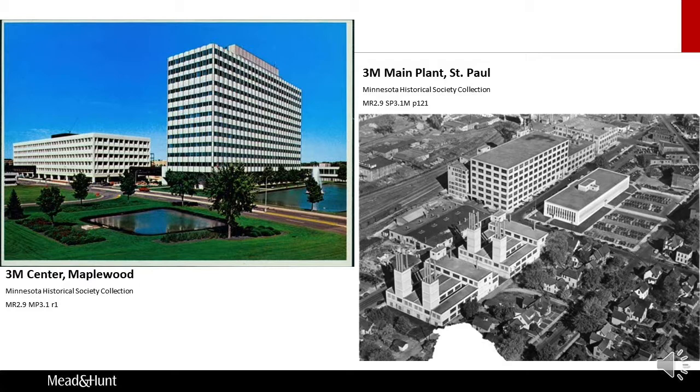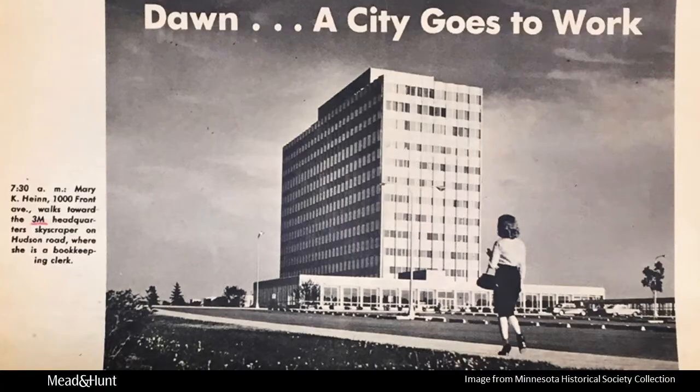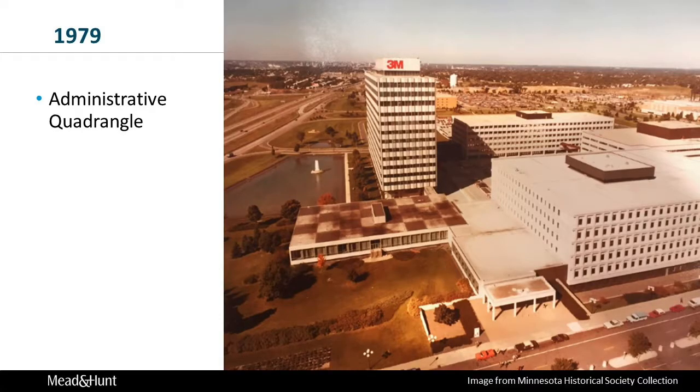3M Center remained the site of all the company's research activities into the 1970s, with the exception of one photo research lab in Harlow, England, which opened in 1963. Despite national and global expansion, by the close of the 1960s, nearly 20% of 3M's 38,000 U.S.-based workers were still located at 3M Center, a population equivalent to that of some of Minnesota's smaller cities. Throughout the decade, 3M continued to develop the campus, adding new laboratories, offices, and support buildings. In 1967, the company broke ground for another six-story office building adjacent to Building 220 — again larger than any other single-occupant building in the Twin Cities — and additional construction gradually created an administrative quadrangle at the rear of the main administration building.